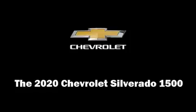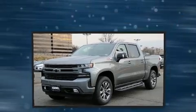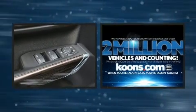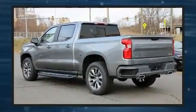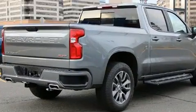Treat yourself to a test drive in the 2020 Chevrolet Silverado 1500. It features an automatic transmission, four-wheel drive, and a powerful eight-cylinder engine. Turbocharger technology provides forced air induction, enhancing performance while preserving fuel economy.